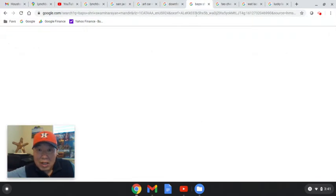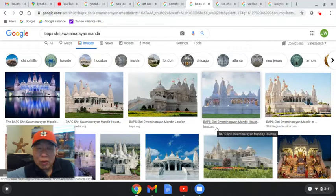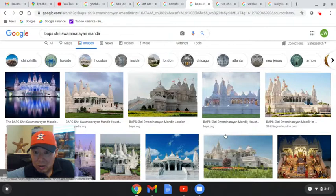The next item is the BAPS Hindu Temple. There's a Hindu temple in Stafford, Texas — I'll leave a link in the description to all of these items. It's a beautiful white marble temple, really beautiful. Go visit it whenever you have the chance.